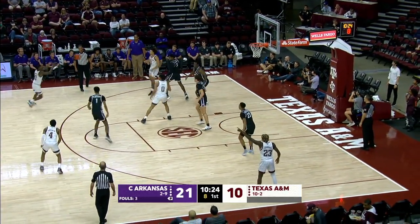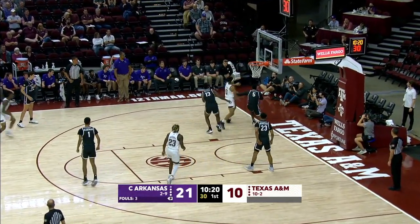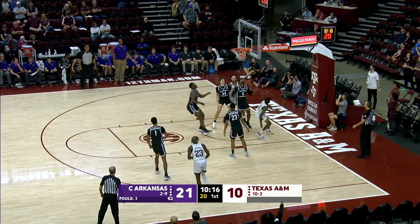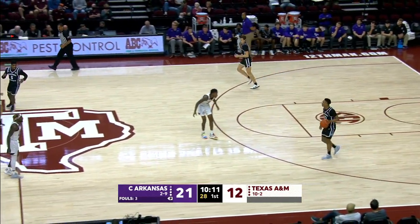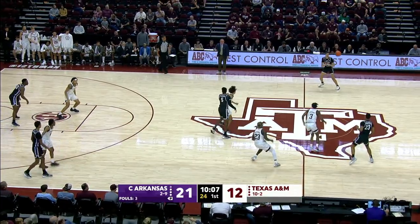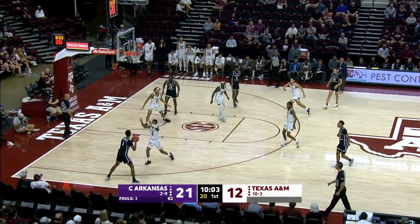Cash offensive rebound. To Q. Q to the basket. Q scores. Letting him play — got body on him. Good thing he played it tough. Made it anyway. 21-12. The cash giving the Aggies second chance points. We're halfway through the first half and the Aggies down 21-12.